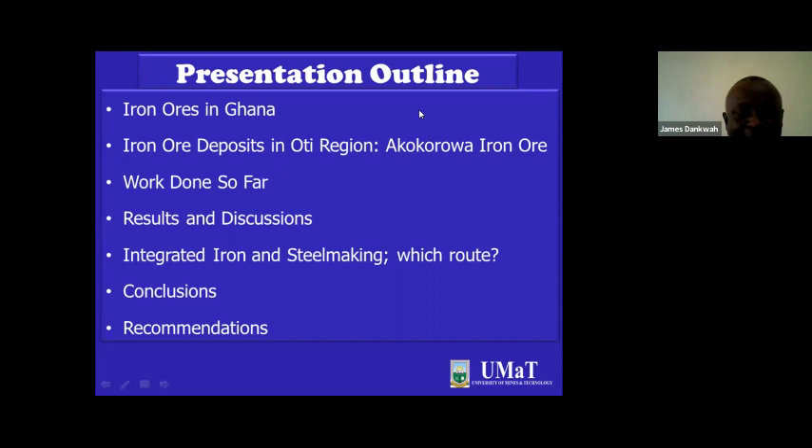Together we'll answer the question: GISDEC — the Ghana Integrated Iron and Steel Development Corporation — which way should they go? Which route? There are several integrated iron and steel making routes, and usually local conditions will determine which route you need. After going through, I think we will be ready to answer the question of which route to adopt. Then I'll end with conclusions, recommendations, and we'll be able to take any questions.